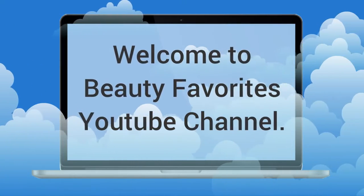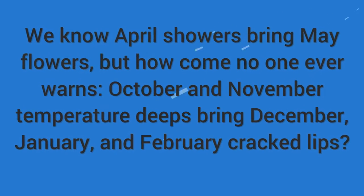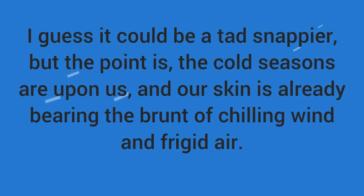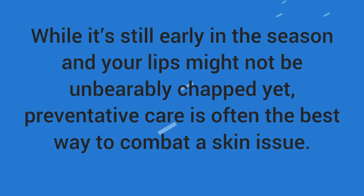Welcome to Beauty Favorites YouTube Channel. We know April showers bring May flowers, but how come no one ever warns that October and November temperature dips bring December, January, and February cracked lips? I guess it could be a tad snappier, but the point is the cold seasons are upon us, and our skin is already bearing the brunt of chilling wind and frigid air.